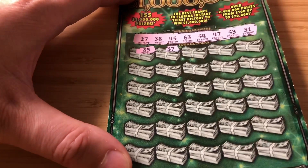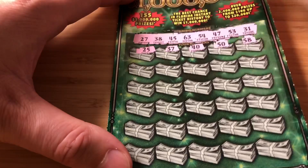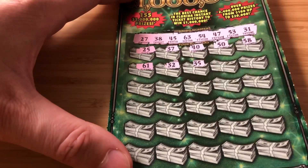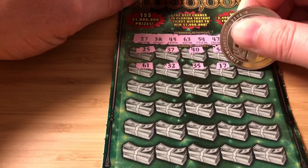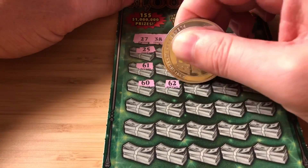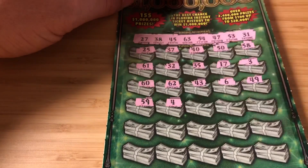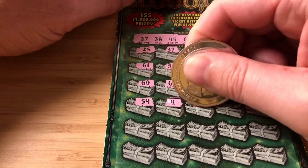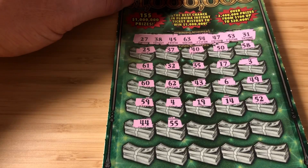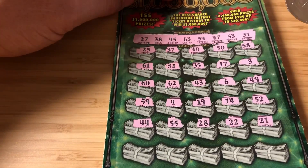The lowest being 27. 37 — nope, but I have a 47 and a 27. 40, 50, 58 — no, but I do have a 38. 61 — I have a 63. 32 — I have a 31. 35 — nope, but 53. 17, 3 — no singles. 60 — I had 60 on the last ticket. 62 — one off. 43, 6, 49. 59 and 4 — nope. I have a 54 and a 53. 52 — no. 55, 44 — one off, one off. 28 — I have a 27. Crazy. Double deuce, 21 — no, my lowest number is a 27.